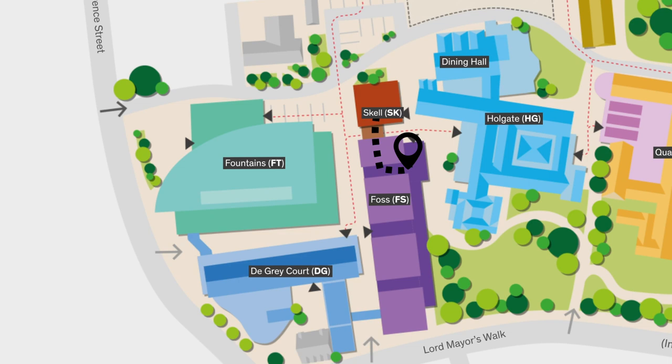The building we're in now is Skell, which is home to a variety of teaching suites — just for generic lectures, seminars, or getting a group of people together. The lecturer can talk to you, there are plenty of screens, they're used for meetings, and you can generally book these rooms out as well if you need them.